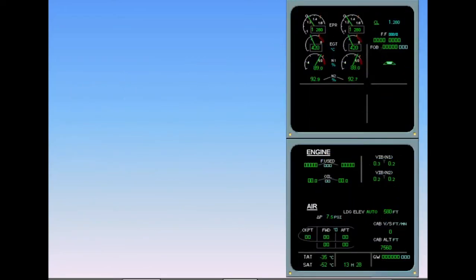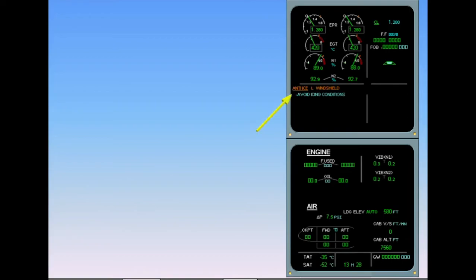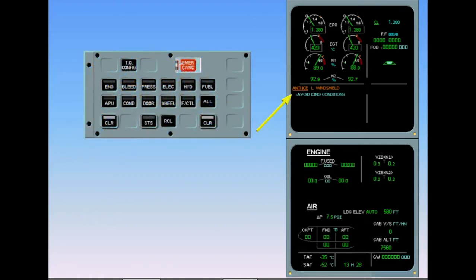This is a demonstration of an in-flight failure of the left windshield heating system. On the engine warning display, read the title of the failure. In this example, the blue line advises you to avoid icing conditions. Notice that no system page is called. Having noted the advice, and after review and confirmation from the pilot flying, clear anti-ice.